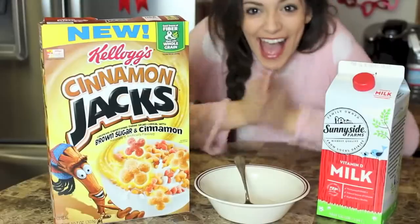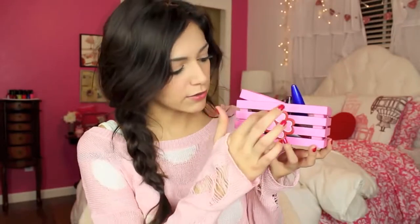Hi guys, so today I'm going to be doing my January favorites video. I feel like I haven't done a favorites video in a really long time — I didn't do my December favorites. Today I'm going to be showing you guys everything I have been loving for January. I want to know what you guys loved for January too — you can leave it as a video response, tweet it to me with hashtag January Favorites, or leave a comment below. I have this little pink basket with some of my favorites in it, which reminded me of Valentine's Day.